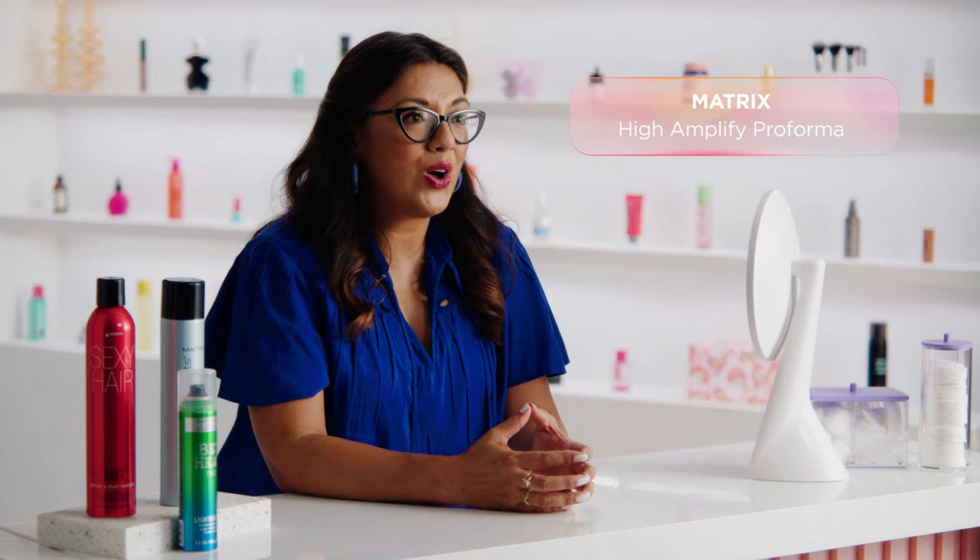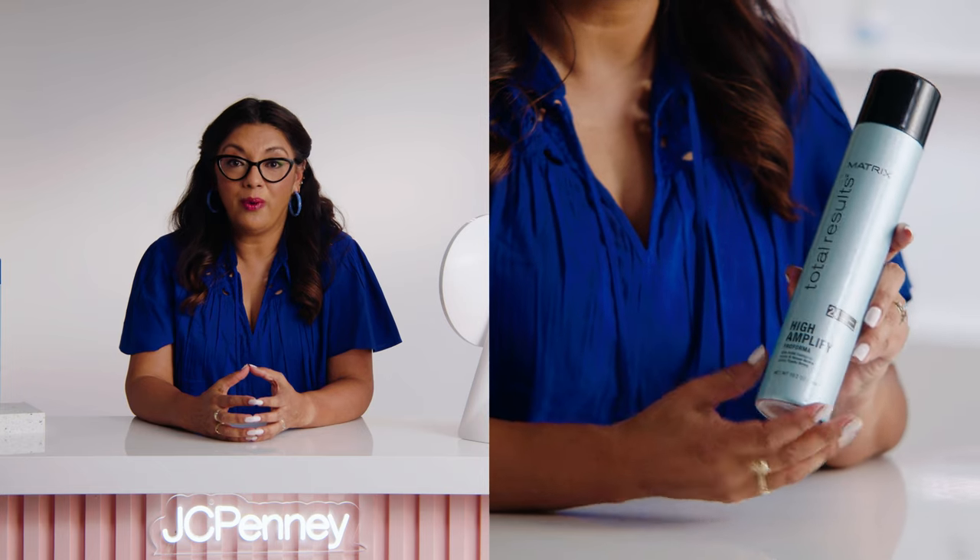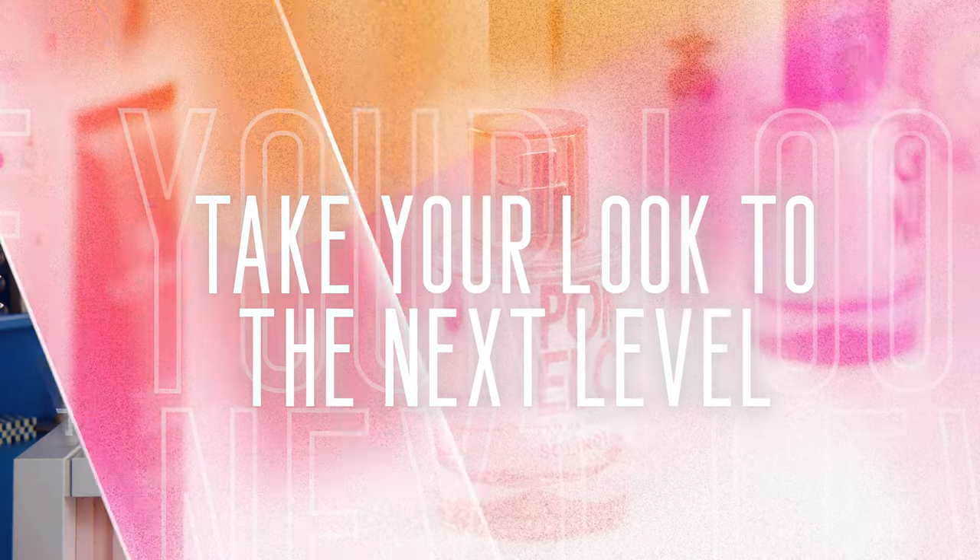Now let's talk about the big guns — the hairspray you're going to want to reach for when you need that strong, lasting hold. High Amplify Performa by Matrix will keep your style in place all day or all night. When you use the right hairspray for your hair type and style, you can keep your hair looking and feeling healthy for longer. Hairspray is a great product to help keep your hair in place and looking fabulous all day, but sometimes you need a little extra help. One product that can really enhance the effectiveness of hairspray is a good dry shampoo. Dry shampoo is a great way to freshen up your hair without having to wash it, and it can also add some extra texture and hold to your style.